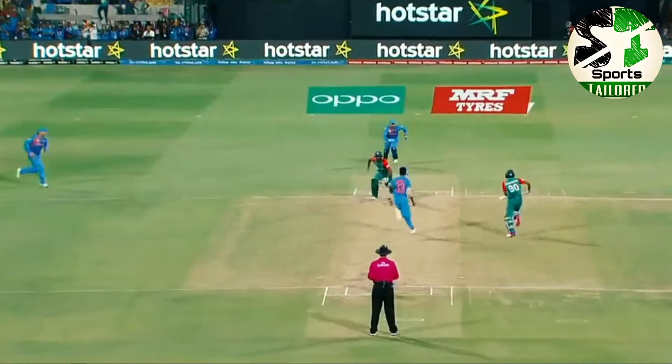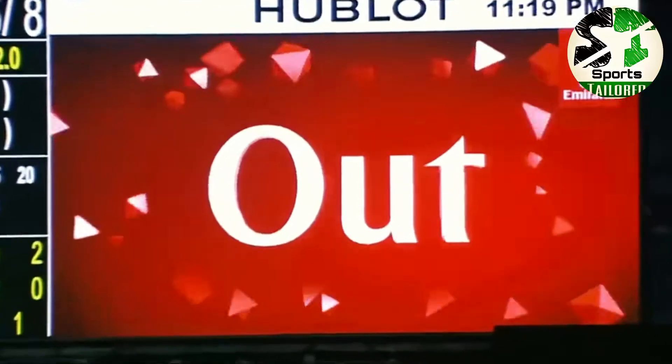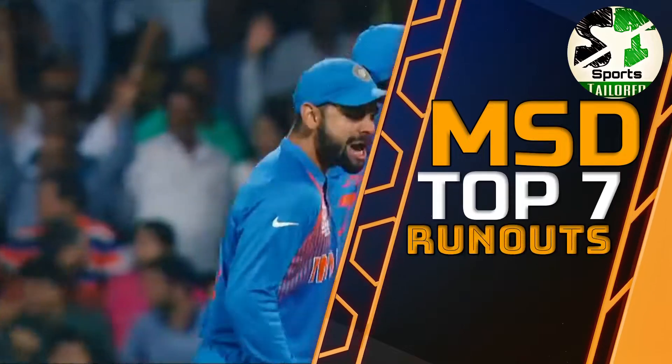Here we go, last ball, through the offside, it's way through. Can we run out? Is he run out? He's got it. That's it. India win.